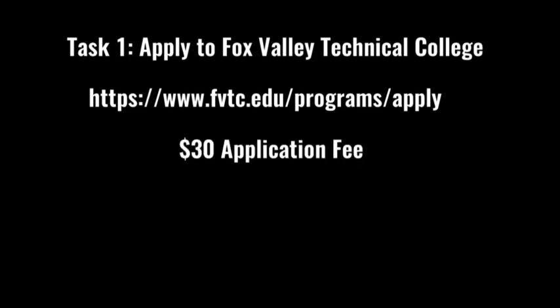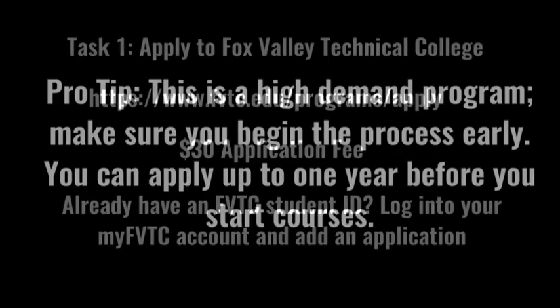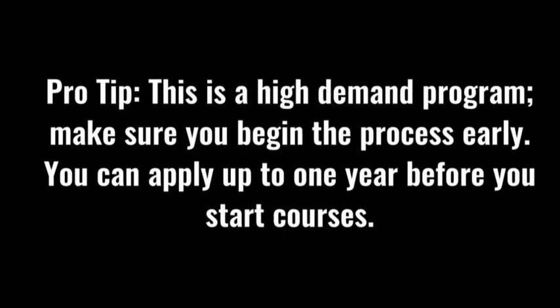The $30 application fee will be assessed as part of your first semester tuition and fees. If you've been an FVTC student in the past, just log into your MyFVTC account with your student ID and add an application. Both flight programs are in high demand, so make sure you begin the process early. You can apply to the program up to one year before you start courses.